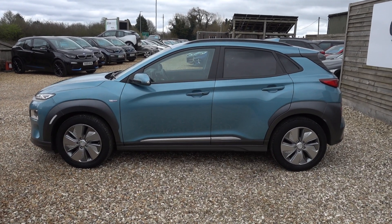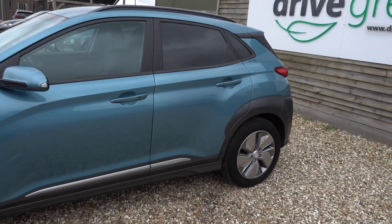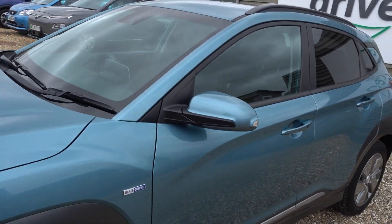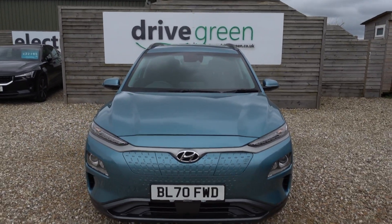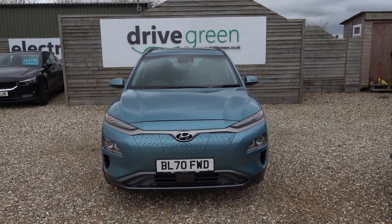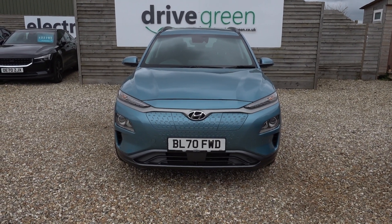Hi there, just going to take us for a walk around this Hyundai Kona. It's got a 64kWh battery, and it's also highly efficient. With that 64kWh battery, you're going to get somewhere in the region of about 250 to maybe even as much as 300 miles worth of driving range, depending on time of year and your preferred style of driving.